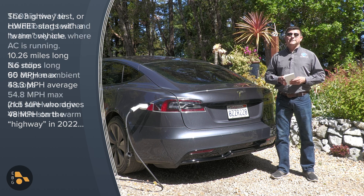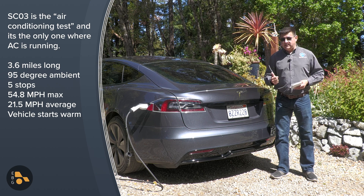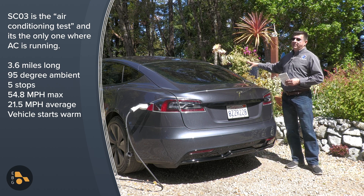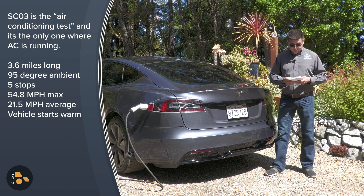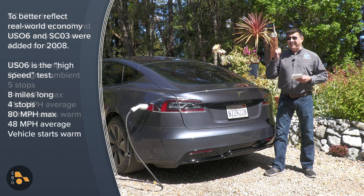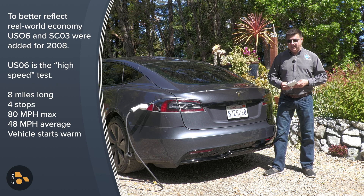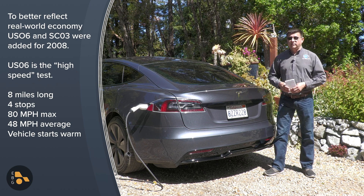The AC test loop is only 3.6 miles long and has an ambient temperature of 95 degrees. Then there is a cold test cycle — the heater is on, including in electric vehicles. So heat pump equipped electric vehicles like this Model S will definitely outperform in that cycle versus one that does not have one. That is an 11-mile test loop with an average speed of 21 miles an hour and a maximum speed of 56 miles an hour, done at a temperature just below freezing.